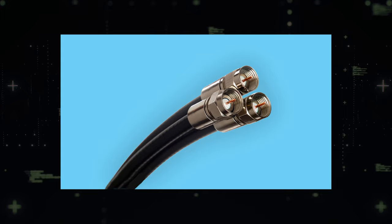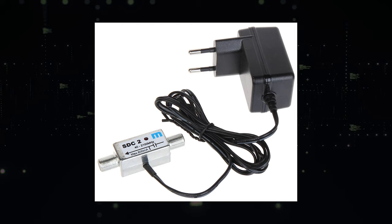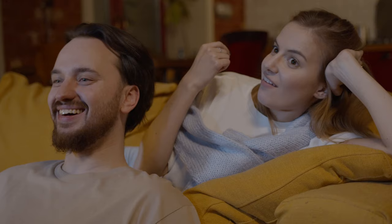Simply plug the coax cable to the back of your TV's antenna jack, then connect the AC adapter to a nearby wall outlet for power. You can power it up directly through the antenna's transmitter.